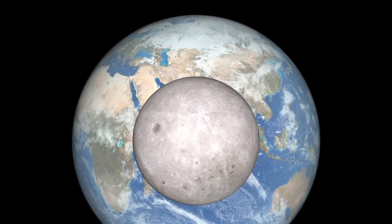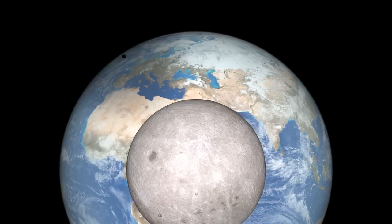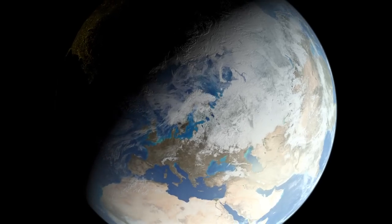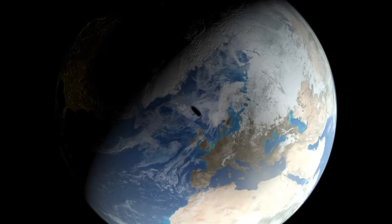What will the solar eclipse look like from space? From well beyond the Moon's far side, the shadow appears circular. Viewed from above the location on Earth where maximum eclipse will occur, the shadow would appear elongated.